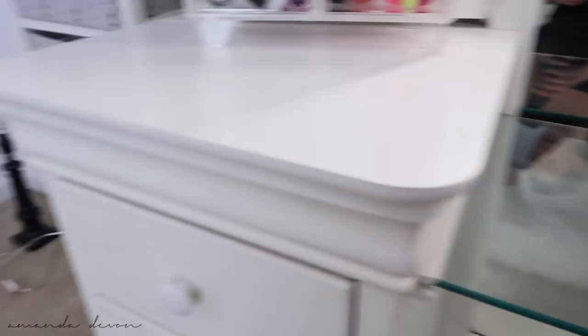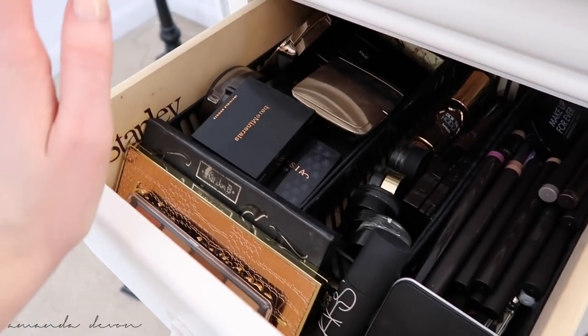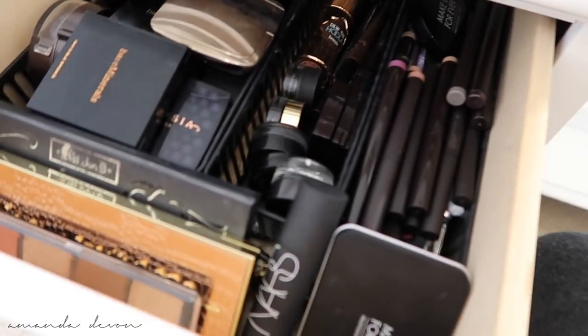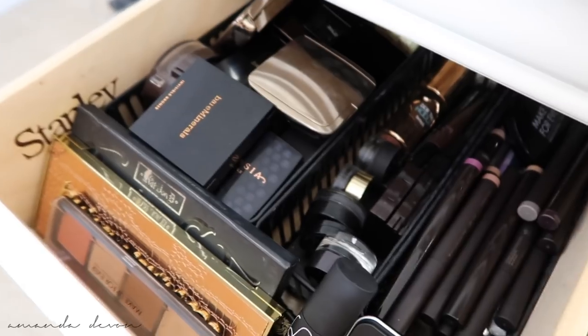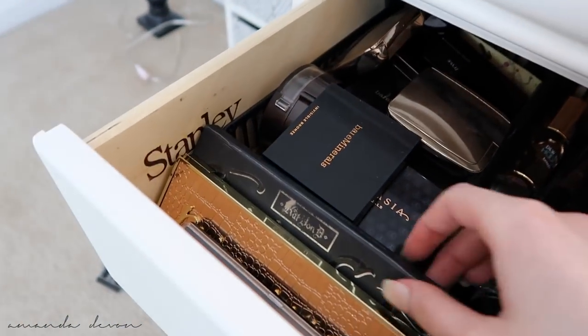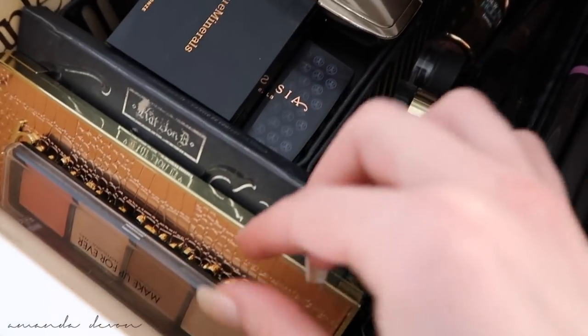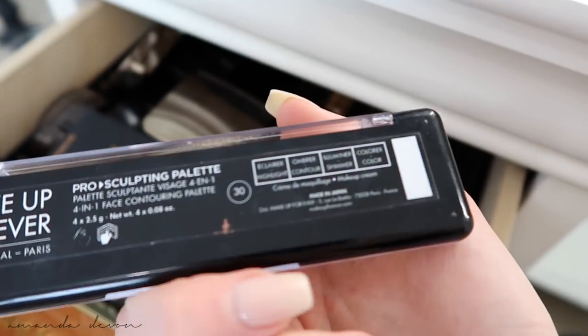So sitting here I have three drawers on this side and three drawers on this side. The first drawer is my contouring, bronzing, a little bit of brows, and some eyeliner. It's not really a designated drawer, but the majority of it is bronzers and contours. Products I love for contouring: Makeup Forever — really good cream contour, this is in the color 30.